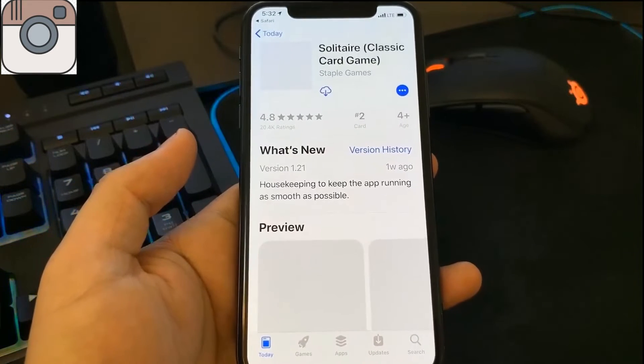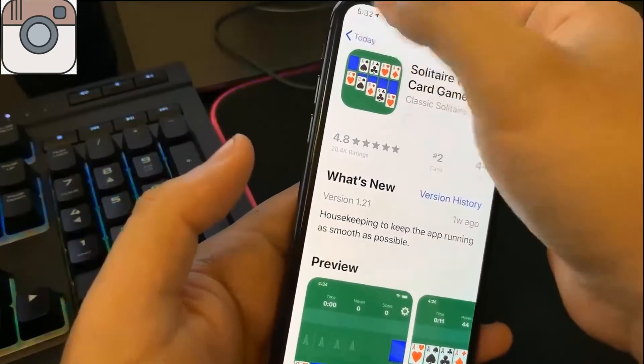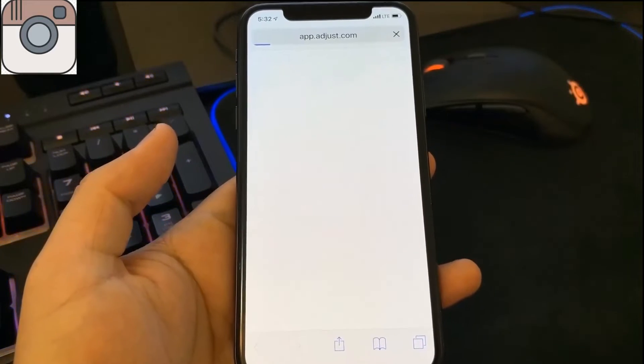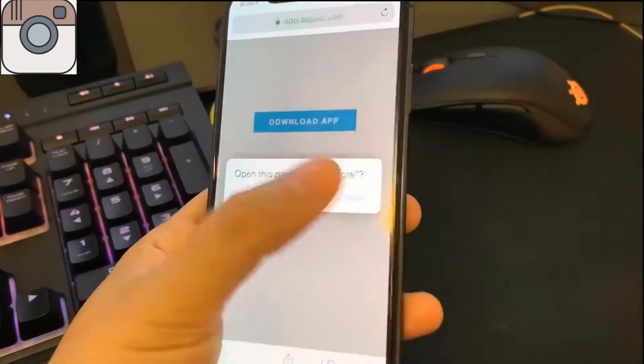We're going to wait for it to load and then I can start installing this first app. Then I'll go back onto the list of apps and choose the second app, which is Sniper 3D Assassin. The instructions for that app are the exact same — I just have to be on the app for 30 seconds.